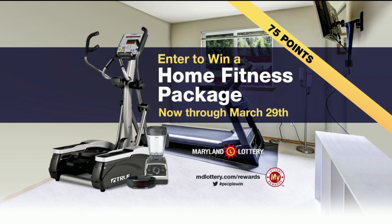And in just a moment, your pick four game. But first, now through March 29, you can turn 75 MyLottery Rewards points into a home fitness package. Details at mdlottery.com slash rewards.